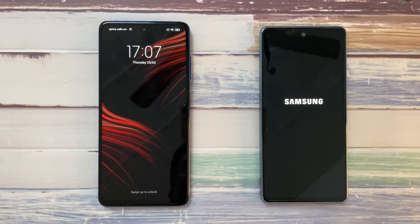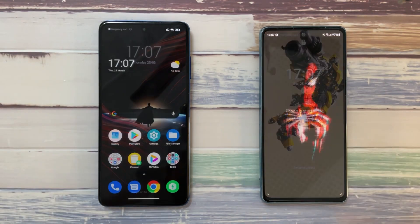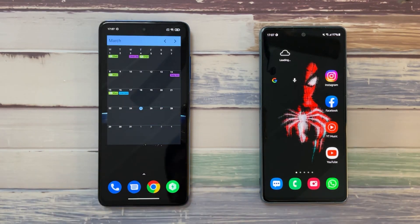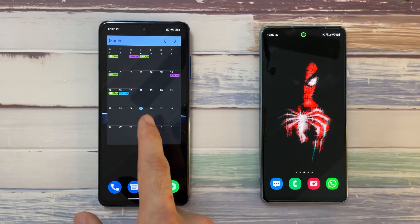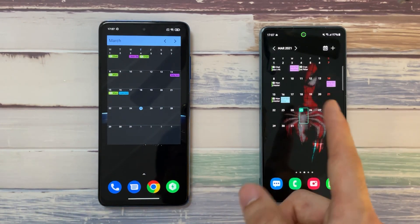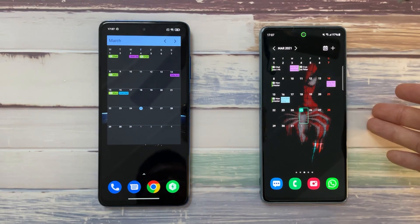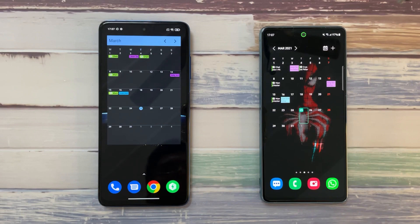The Poco X3 Pro is a bit faster on boot, with the S20 FE just right behind it. Once the phones start up, let's check if the calendar is already up. The Poco X3 Pro is ready to go, whereas on the S20 FE it does take some time to load up. Both phones are running Android 11 — the S20 FE with One UI 3.1 and the Poco X3 Pro with MIUI 12.